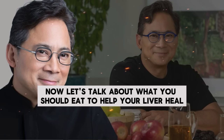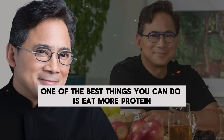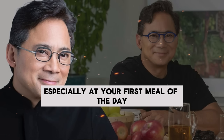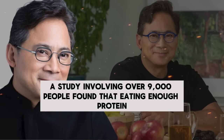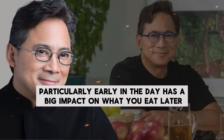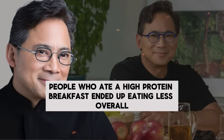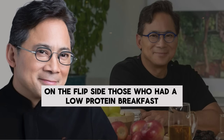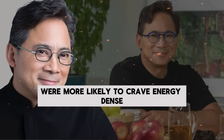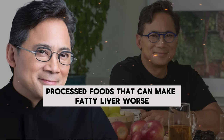Now let's talk about what you should eat to help your liver heal. One of the best things you can do is eat more protein, especially at your first meal of the day. A study involving over 9,000 people found that eating enough protein, particularly early in the day, has a big impact on what you eat later. People who ate a high-protein breakfast ended up eating less overall and were less likely to reach for sugary or processed foods. Those who had a low-protein breakfast were more likely to crave energy-dense, processed foods that can make fatty liver worse.